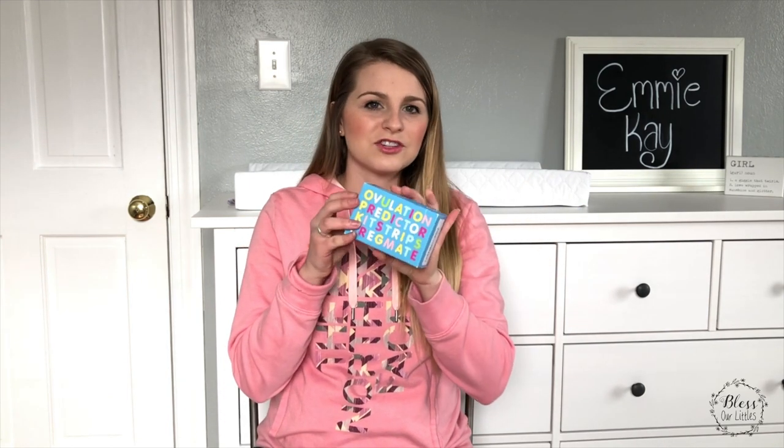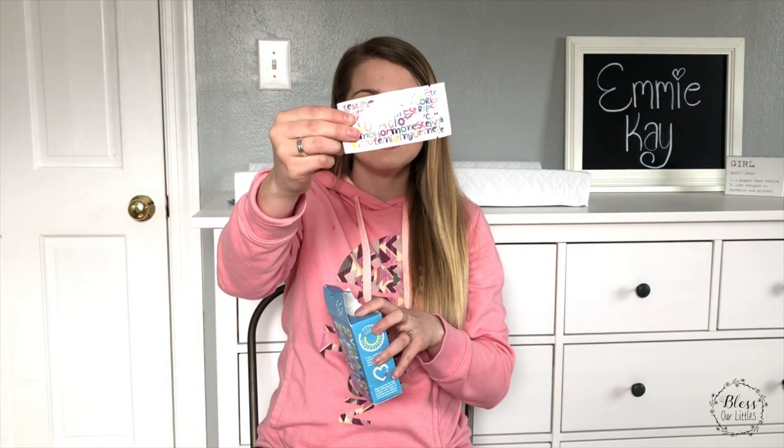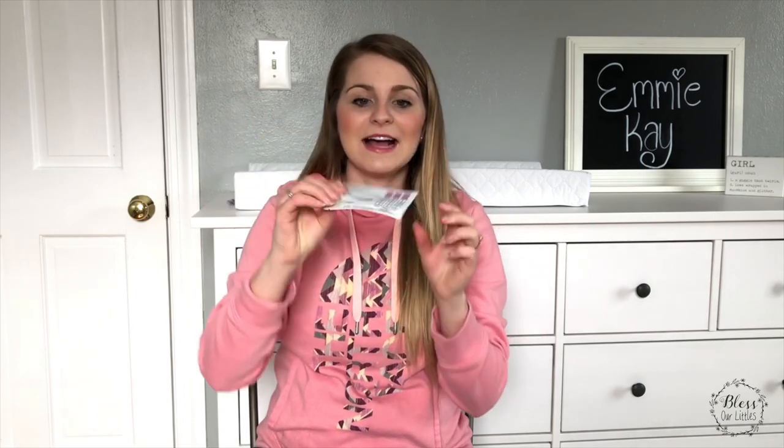This is by Pregmate, and I got these on Amazon. I think this pack has 30 in it. They come in a little packet, and on the back it shows you exactly how to read it. If you want to learn how to read the OPK test, I have a video on exactly how to do that — how to find your ovulation time — linked below. Having a ton of these is super helpful, especially because I didn't realize how many things I was going to need while trying to conceive, and that stuff adds up pretty quick.